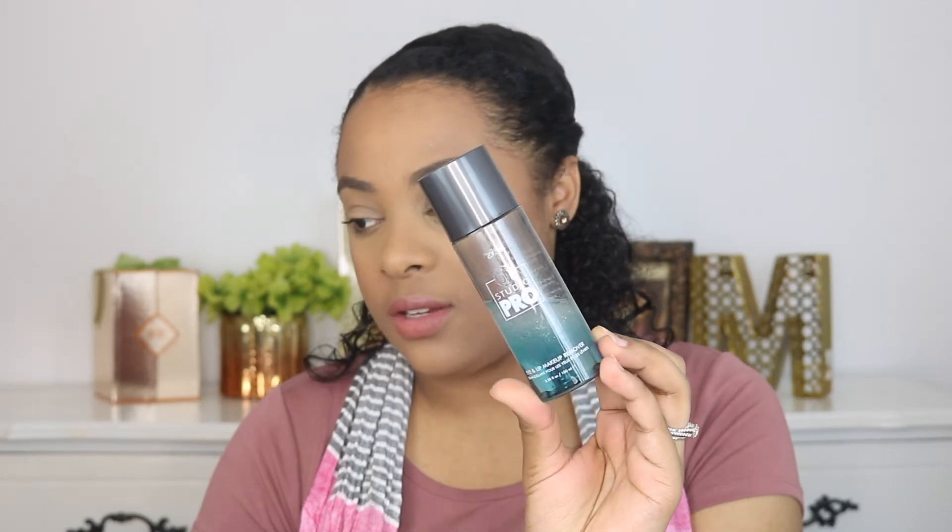The next product is the BH Cosmetics Studio Pro Eye and Lift Makeup Remover. It's just a cute little bottle. I got this at Popcorn Beauty Supply here in New York — they have a huge beauty supplier with brands like Morphe, BH Cosmetics, Sigma, and more. I grabbed it because I needed makeup remover fast for a client. I've been loving it so much — I'm almost out. I think it was less than $5, and it's a pretty good-sized bottle. I approve.